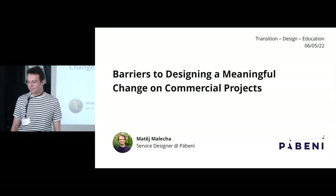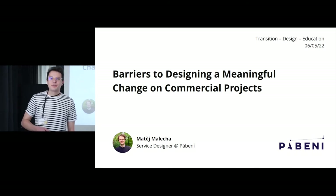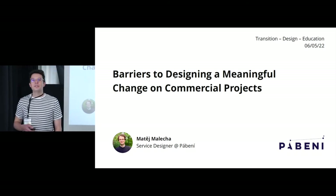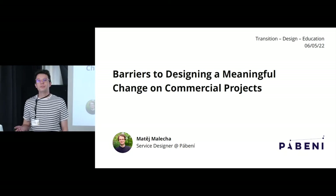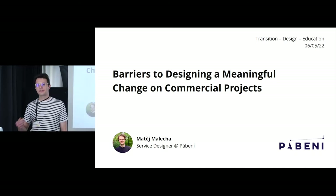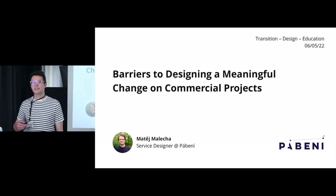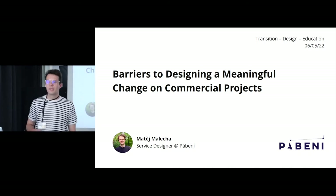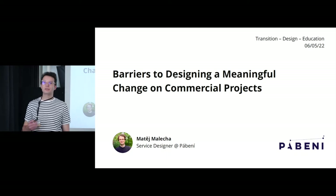Hi everyone. I work for a company called Pábení, and we are a design studio that for the past three years has been trying to find ways to tackle issues related to sustainability using service design tools. I'm here today to show you what that might look like in practice.